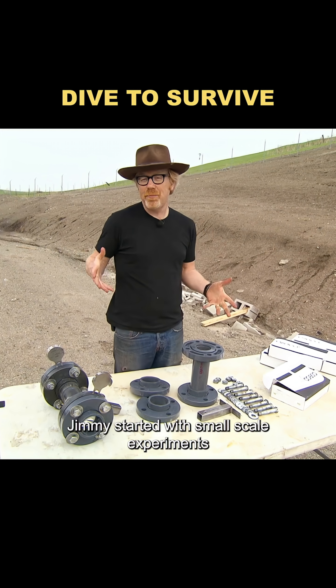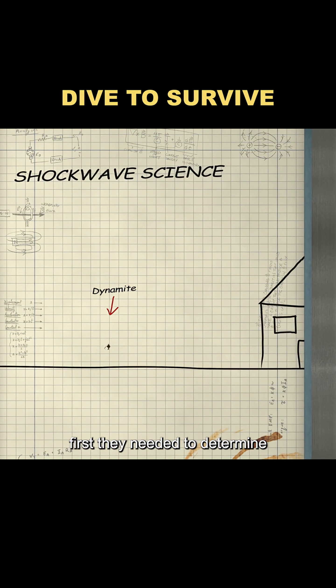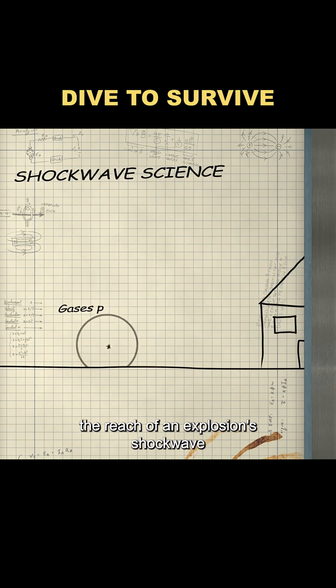It's said that if you jump into water when an explosion occurs, you can escape unharmed. To test this rumor, Jimmy started with small-scale experiments. First, they needed to determine the reach of an explosion's shockwave.